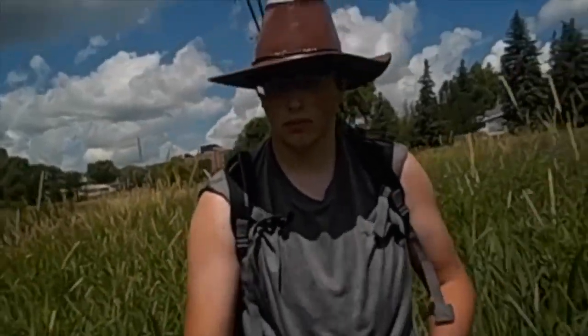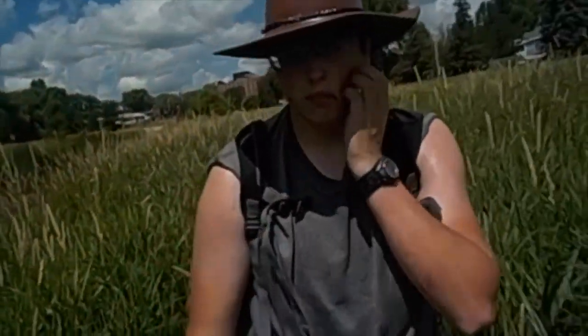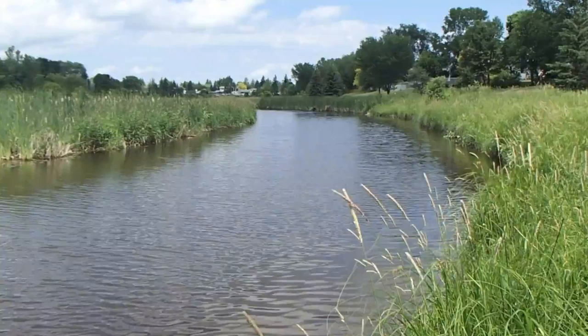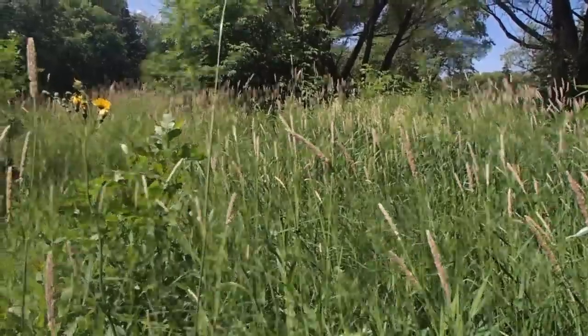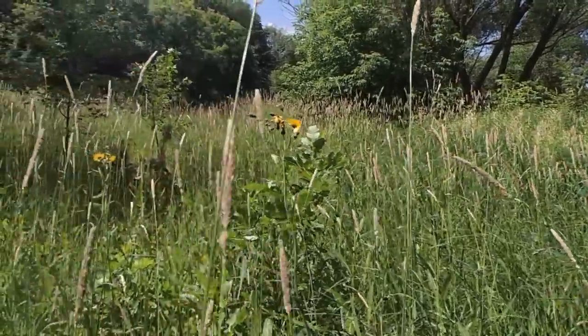This week's episode starts off in the scorching heat of June. We'll be doing a countdown of the animals I encountered in the short four-week period I spent at Sturgeon Creek this summer.